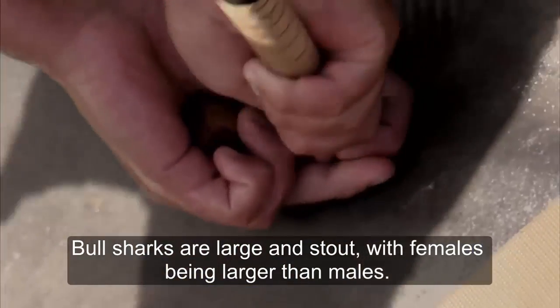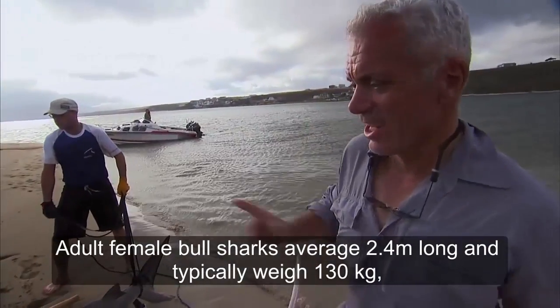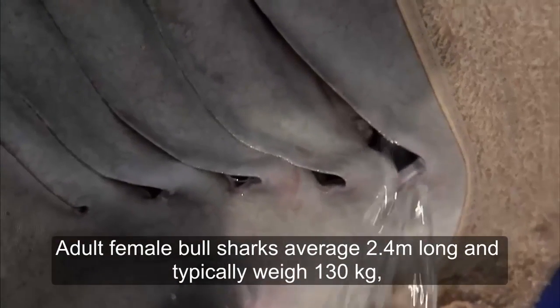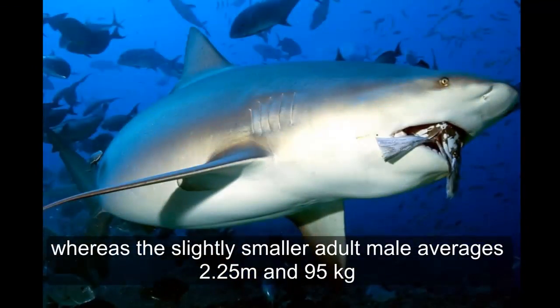Bull sharks are large and stocky, with females being larger than males. Adult female bull sharks average 2.4 meters long and typically weigh 130 kg, whereas the slightly smaller adult male averages 2.25 meters long and 95 kg.